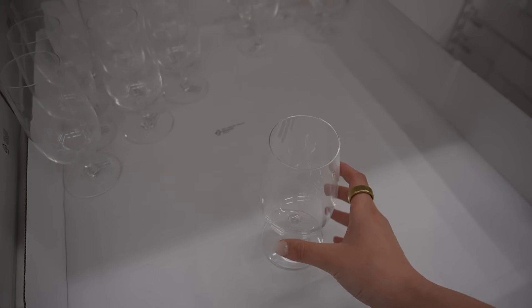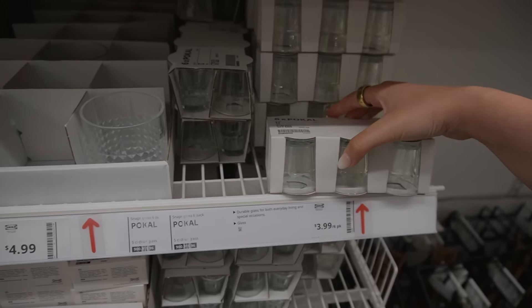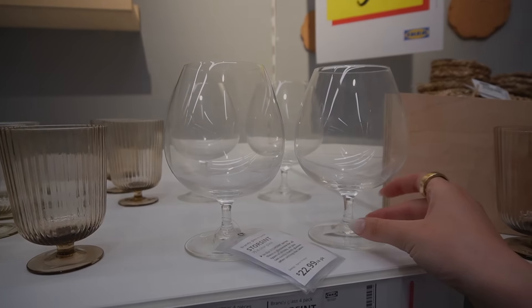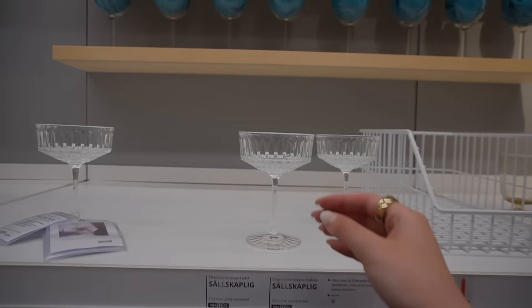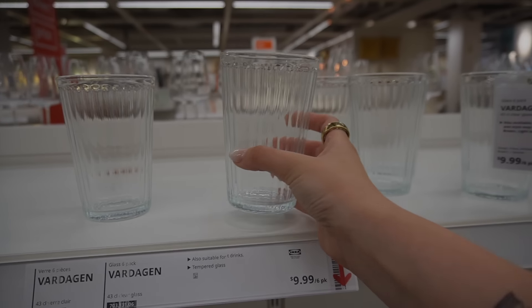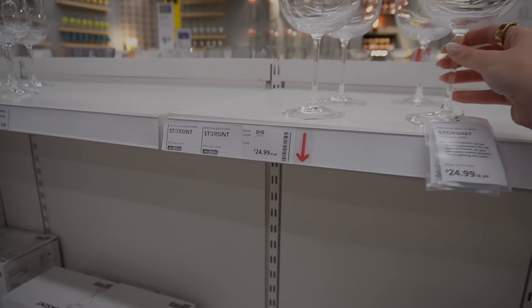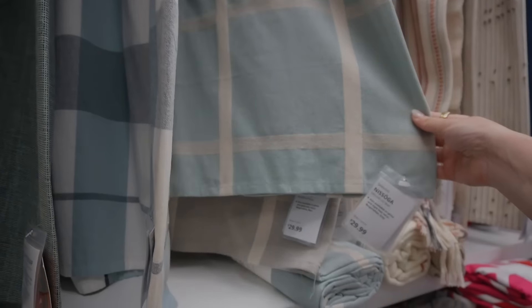Then it was off to the glassware section on the hunt for the perfect cocktail glass. I liked some beer glasses but wanted something a little thicker. The shot glasses are great. I liked some stemmed glasses but the stem was a little too short. Then I found these ribbed glasses — absolutely beautiful everyday drinkware. These are the ones I ended up getting; I loved all the colors for spring and summer.